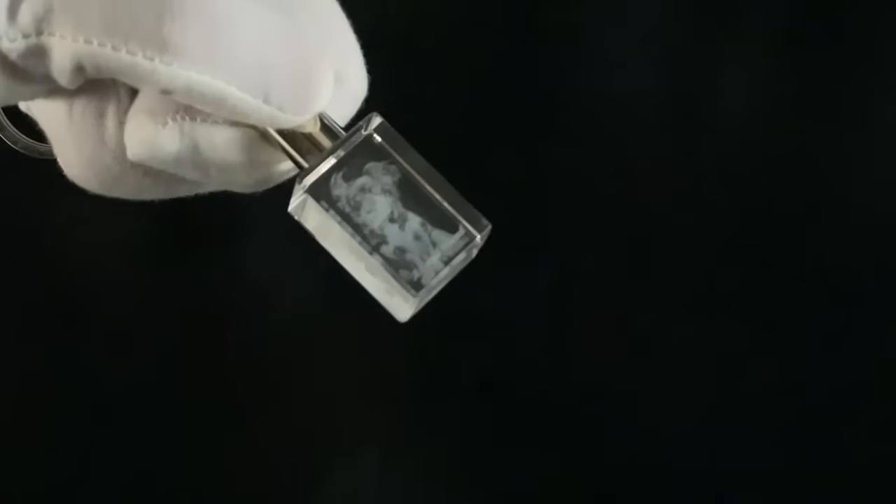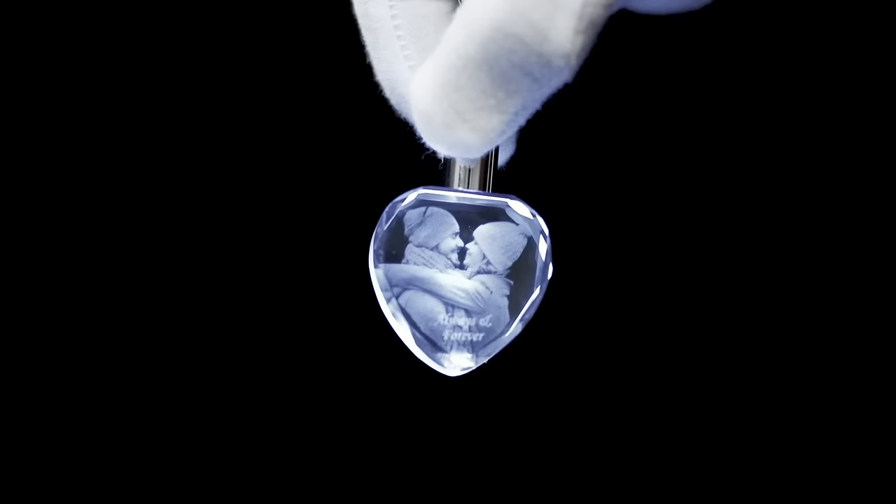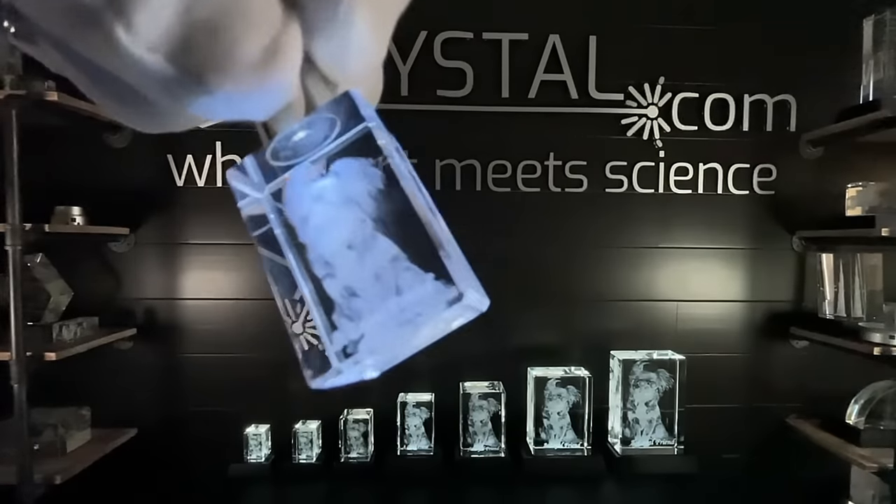Our crystal keychains are a great gift to carry around images of loved ones.